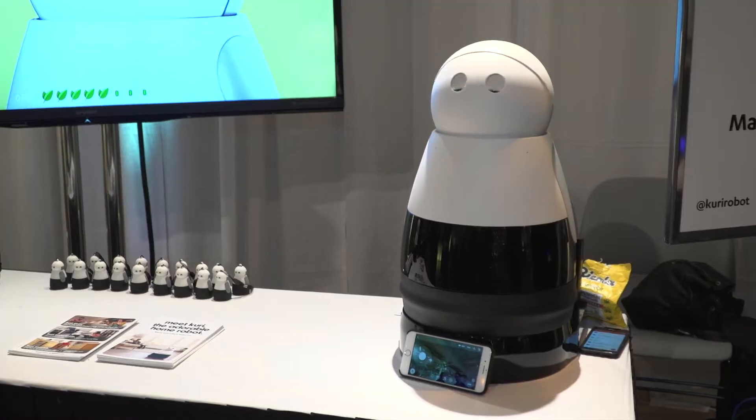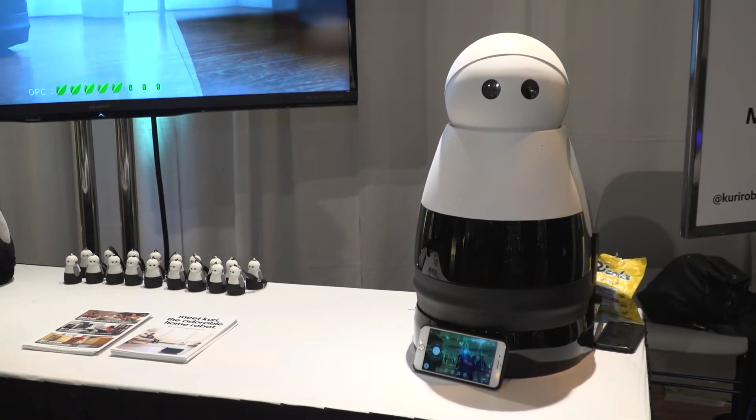Hey everyone, I'm Kat with Be Terrific and we're here with Chris from Mayfield Robotics talking about the amazing home robot Curie. Can you tell us something about this awesome product?